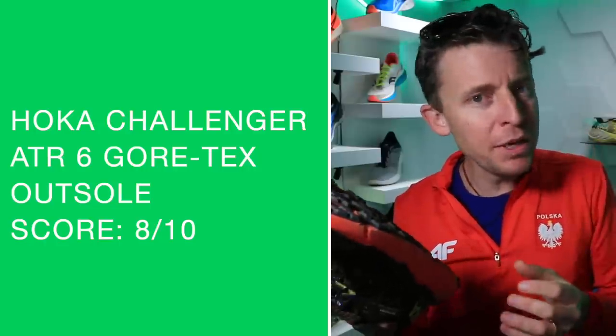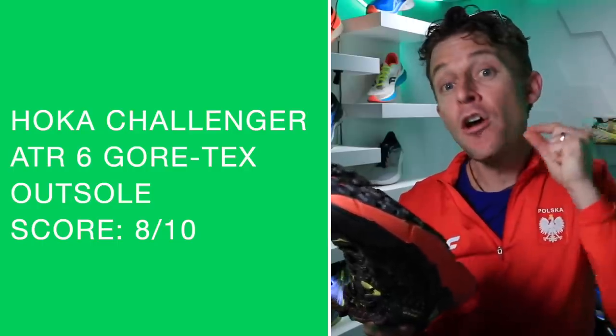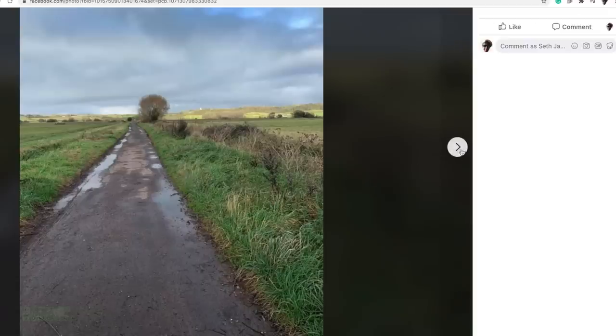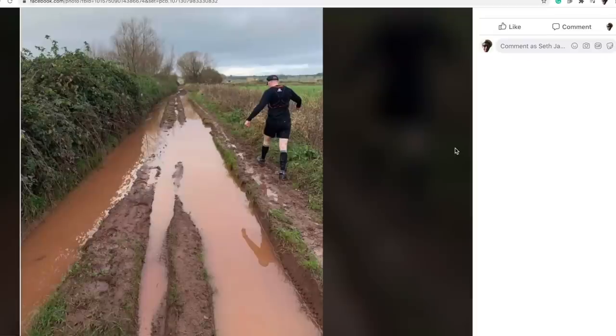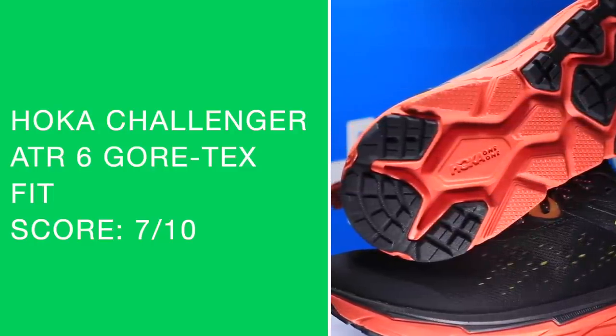Moving on to the outsole — today up in the mud, it is four millimeter lug depth. I thought it was about three to four millimeter and sure enough it is four millimeter. I wouldn't take this out in crazy mud. If you live in — I'm seeing a lot of pictures being posted on the Facebook group, it sounds like it's really in the rainy season in Scotland and Northern England. This is not a high-lug crazy-mud or boggy conditions shoe.